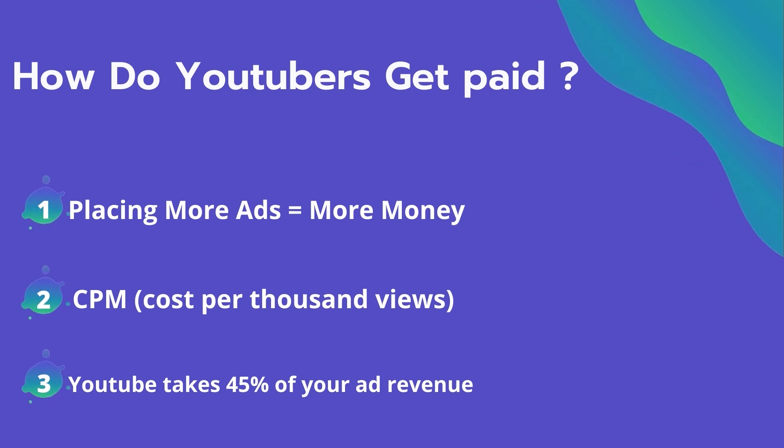Many factors affect the CPM, including demographic, content, gender, and time of the watch. YouTube also takes 45% of your ad revenue from the advertising.